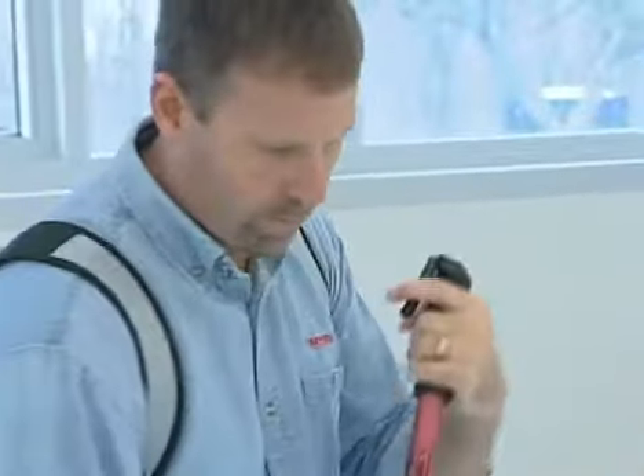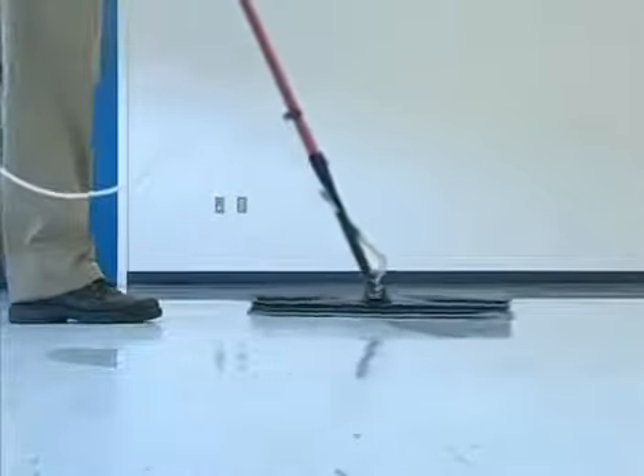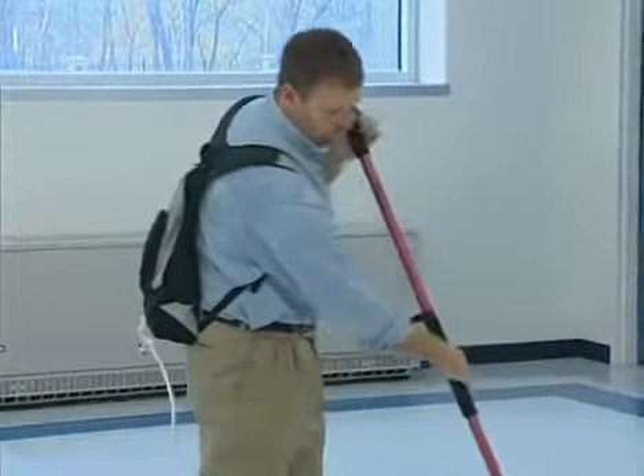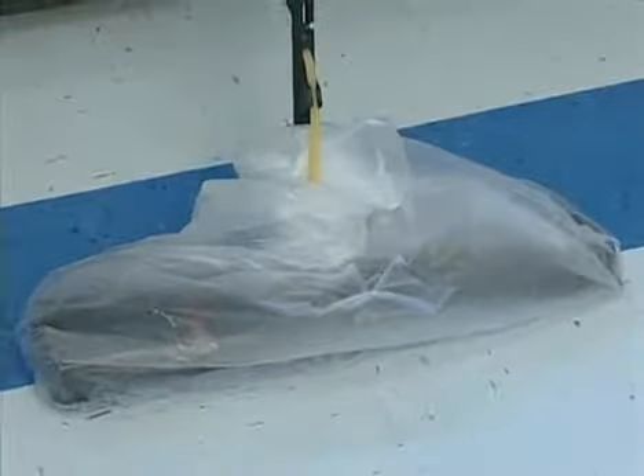The weight of the applicator head and the overlapping figure 8 motion will evenly spread out the finish. Any ridges can easily be corrected and smoothed over with the applicator. Add more finish if streaking is apparent. Typically, 1,000 square feet can be coated in less than 10 minutes with Quick Coat 2. Simply use a can liner to store your applicator between coats.